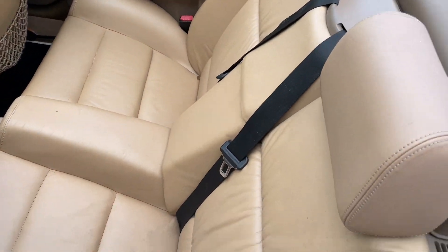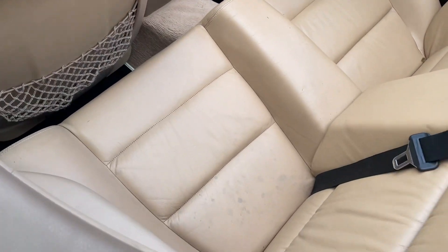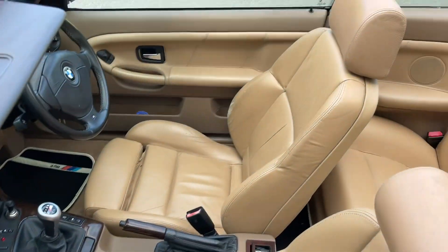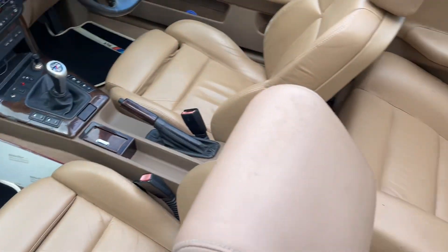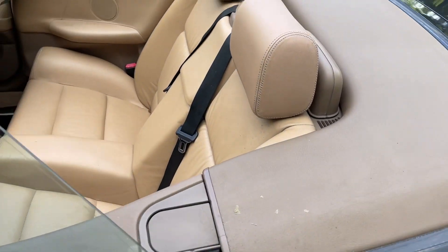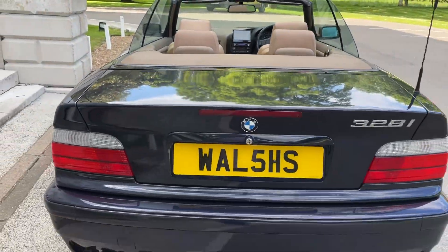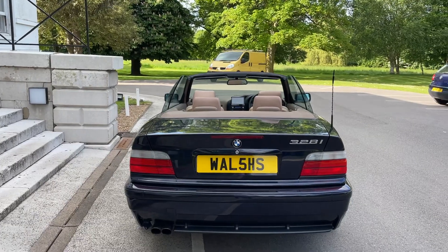As you can see, all the seats are in pretty good condition — not concours, but it's very, very clean and tidy for a car of its age. I think it's a '99 or '98, something around there.